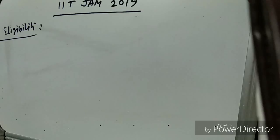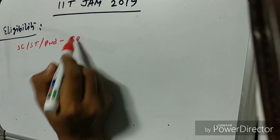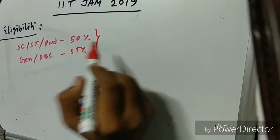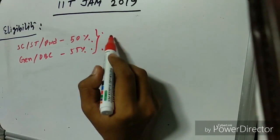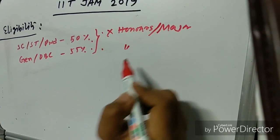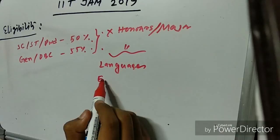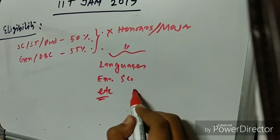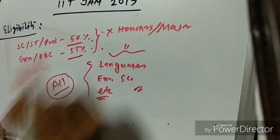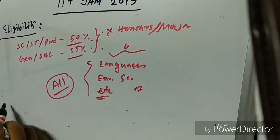Regarding eligibility, SC, ST, and PWD candidates need to secure overall 55% marks, while General and OBC candidates need 55% marks. These marks must include not just your honors or major subject, but all subjects in your graduation such as languages, environmental science, and others.